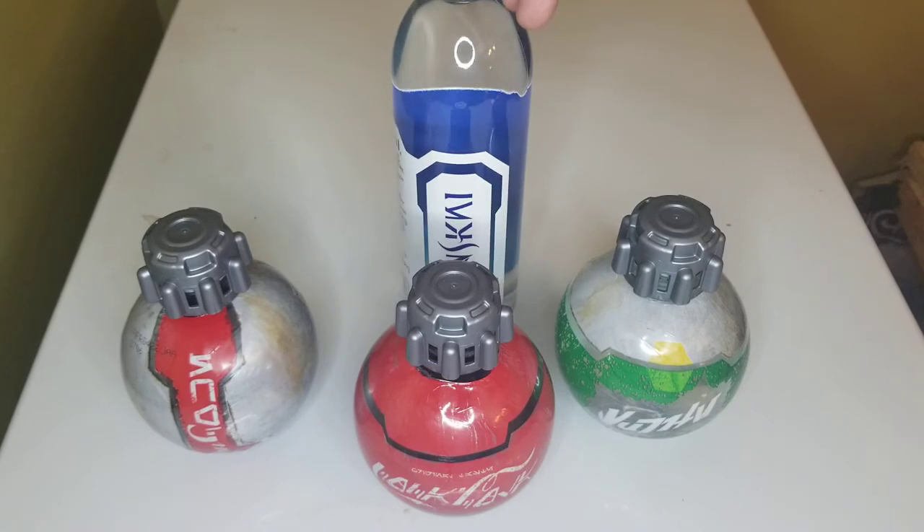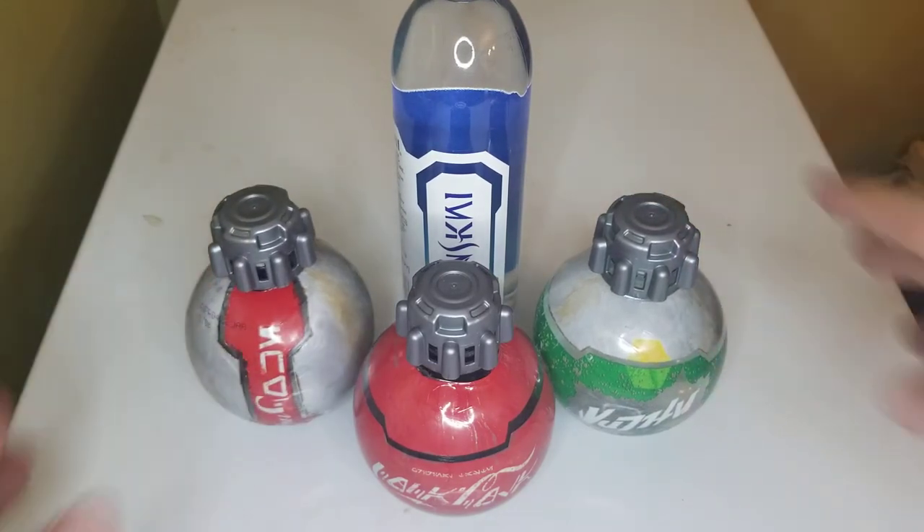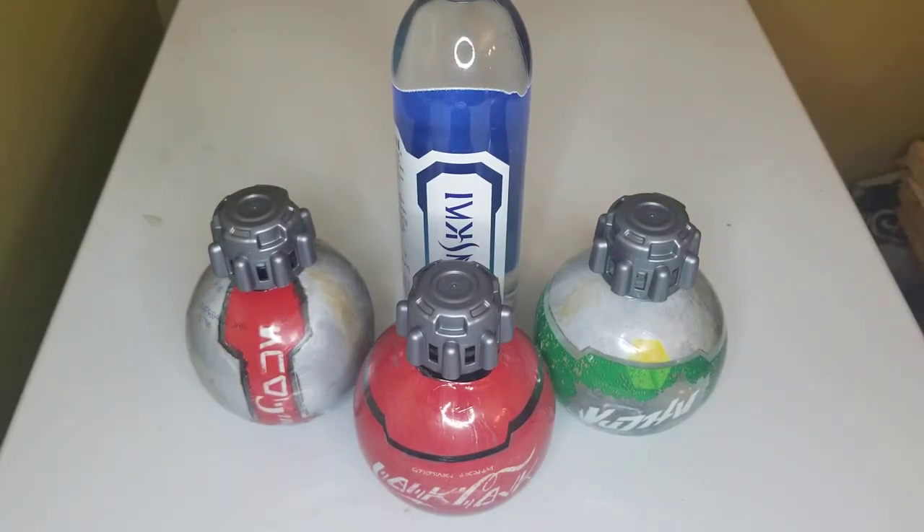I thought these were pretty cool. I picked these up while I was in Disney World and they were six dollars and fifty cents a piece, which I thought was a fair price for something that I was taking as a collectible and not just a drink.